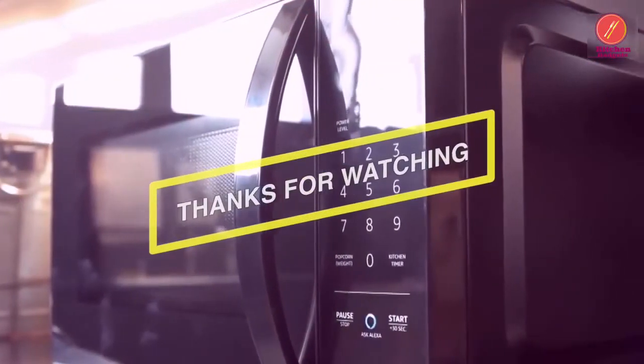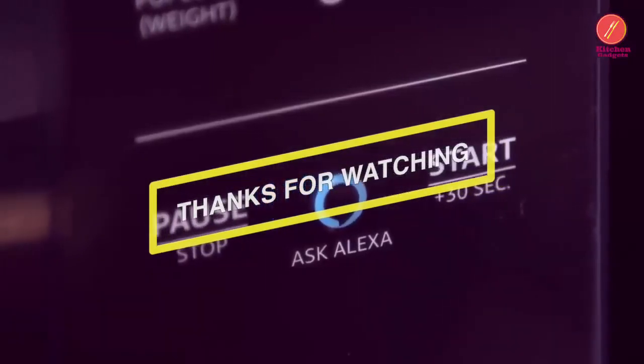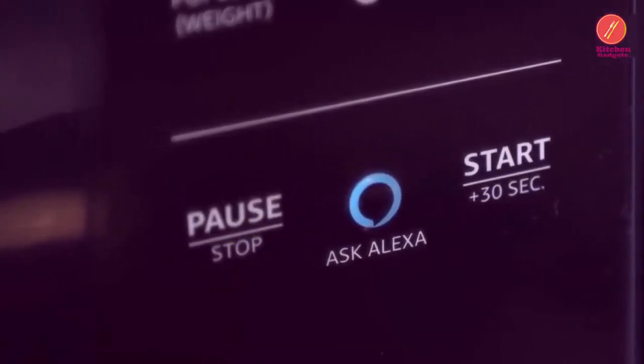Thanks for watching, and I hope you all enjoyed. Don't forget to check the description down below to pick out the best microwaves available in the market.